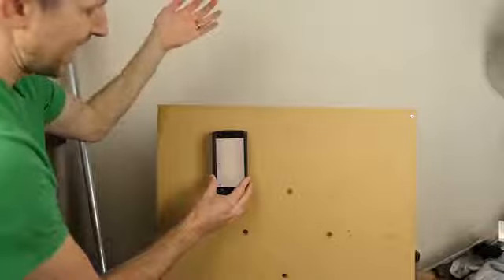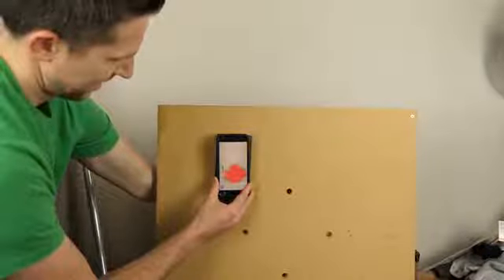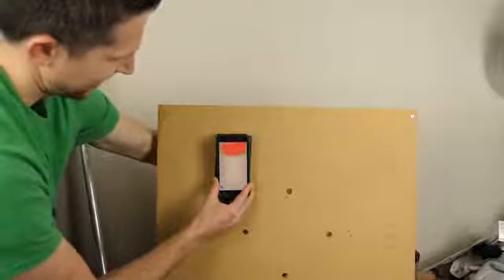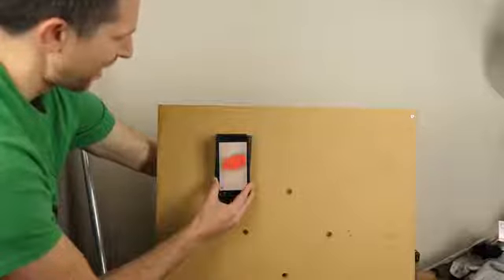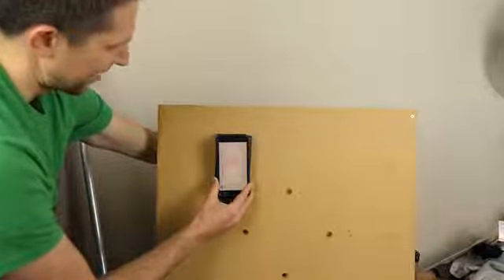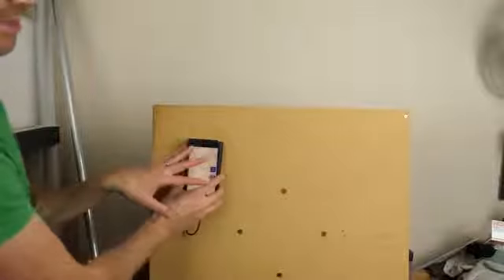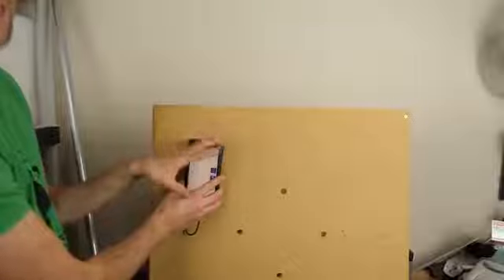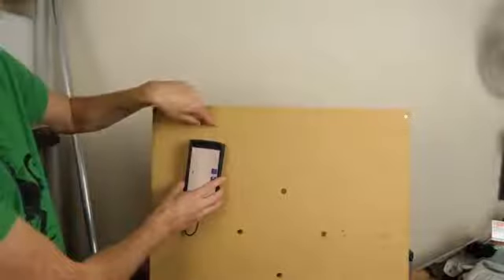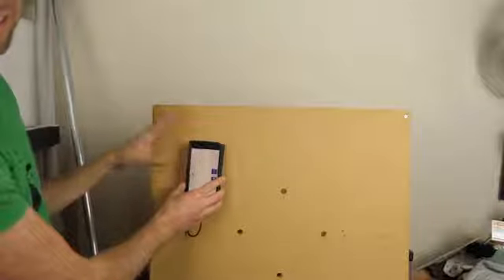If you turn it to expert mode, you can see more of the actual data that it's seeing. This is awesome. Even if I move my arm back about 6 inches, you can still see it. Now this is cool and everything, but a basic stud finder or a magnet can find things behind the wall. But what about through solid concrete or even granite? Let's try that out.